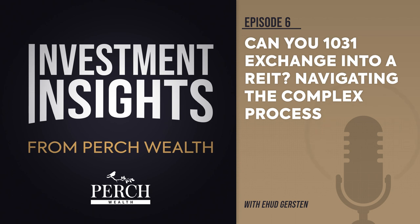One potential benefit of this type of exchange is increased liquidity. Real property assets are typically considered illiquid investments, but UPREIT OP units can provide liquidity if they are exchanged into REIT shares. However, it's important to note that converting OP units into REIT shares may result in a taxable event.